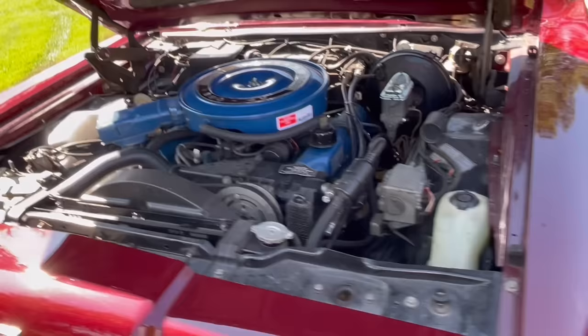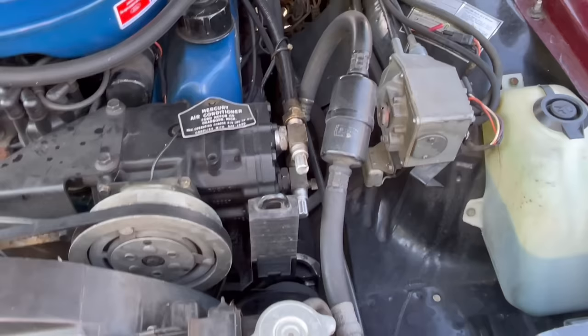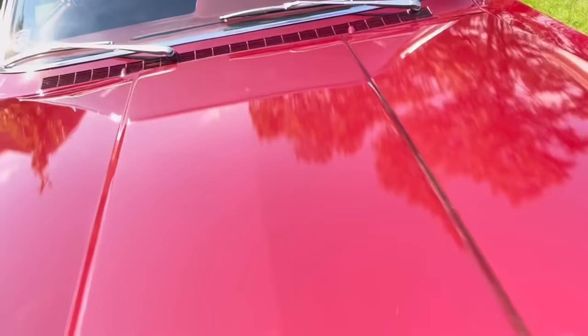There are also a bunch of vacuum tanks and reservoirs throughout the car — that one's for the climate control, I believe. And for whatever reason, these cars have a power steering cooler. I don't know what kind of work you'd be doing to need one, but there it is.